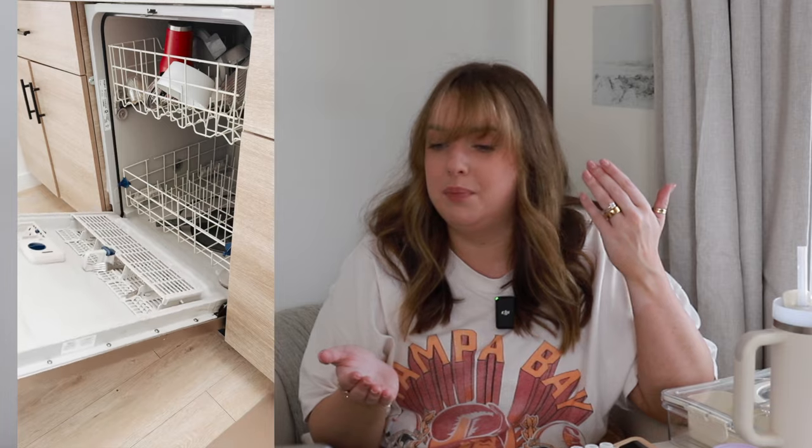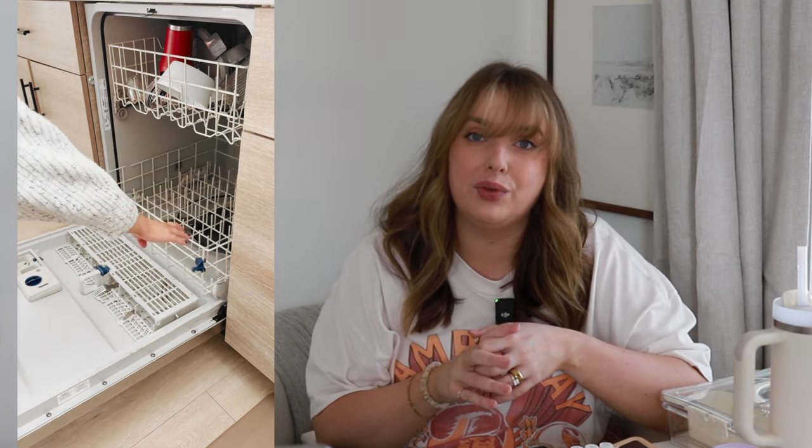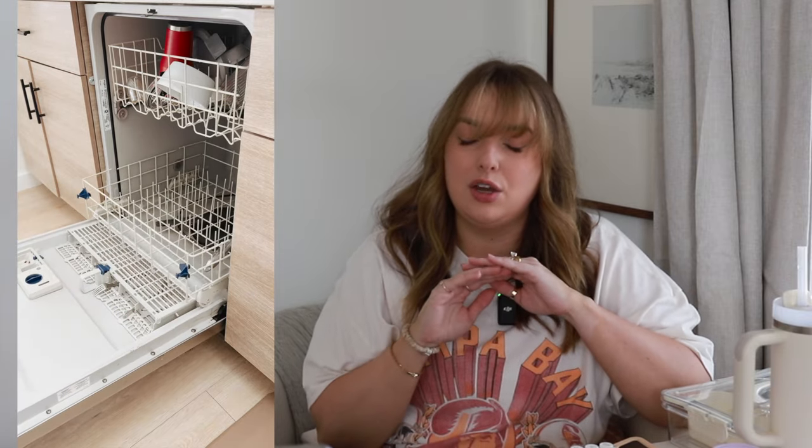For pots and pans — I had a sponsored vlog a few weeks ago with HexClad, and those are the pans I've been using for about a year and a half. I love them. They're dishwasher safe, the best non-stick, and absolutely incredible. If you're looking to upgrade your pots and pans, get HexClad. Best pans and pots I've ever used — I have them across the board and use them every single day.